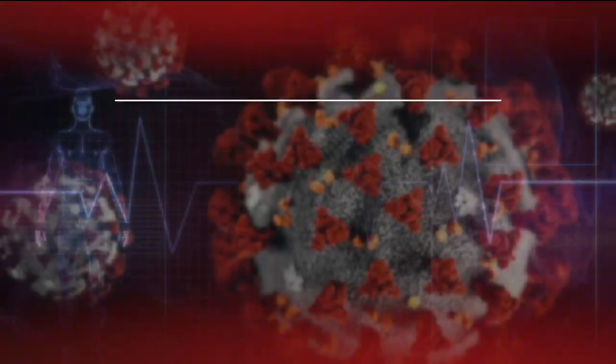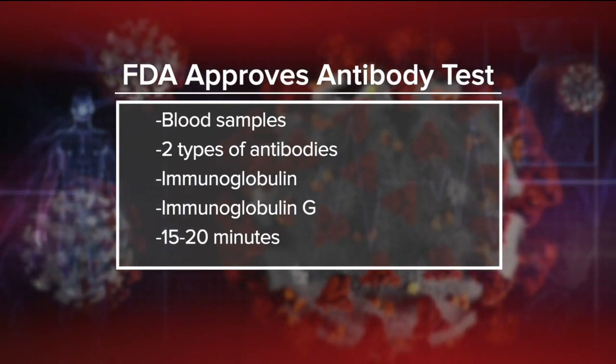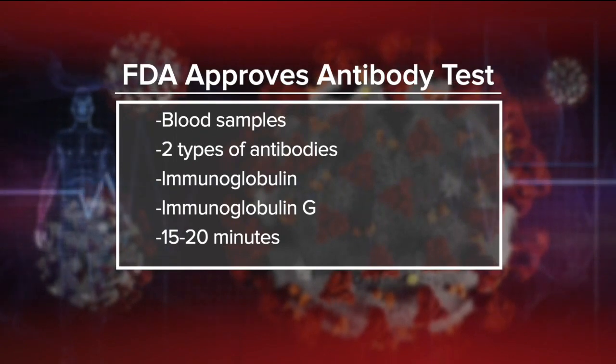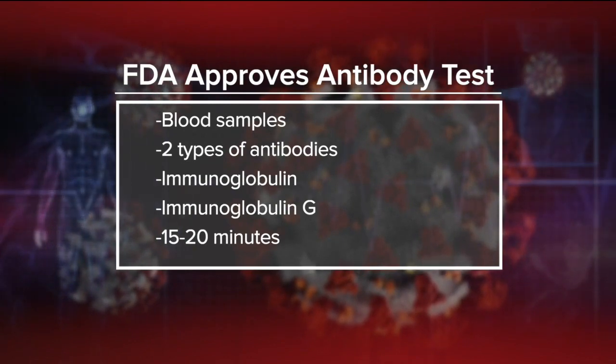This new blood test has been authorized for diagnosis, and it should really help us in the fight against the coronavirus. Blood samples are taken and sent to authorized labs — you can even get blood from a finger prick. The test looks for two types of antibodies: immunoglobulin M, which the body makes a few days after the infection, and immunoglobulin G, made later to neutralize the particular bug. If you test positive, it indicates that you've either recently been infected or are currently infected with the coronavirus.